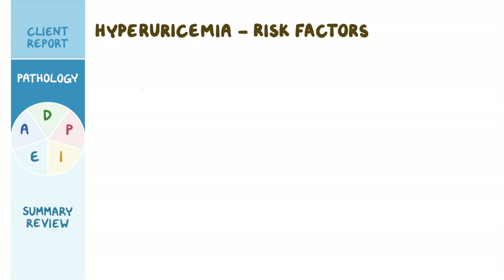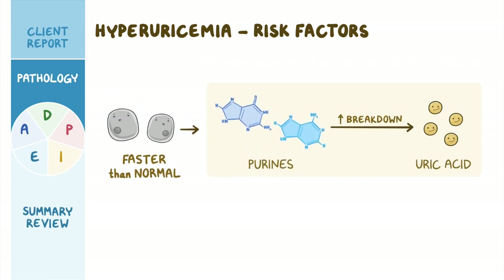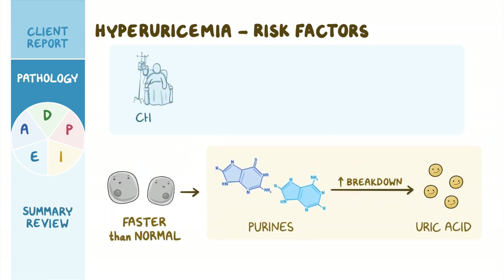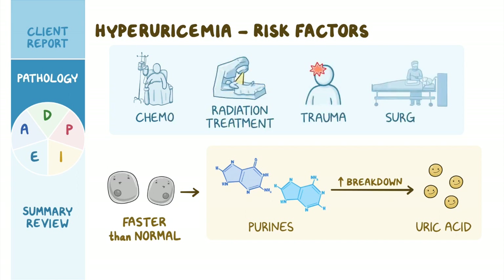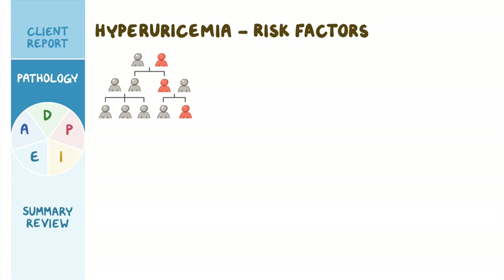Hyperuricemia can also result when cells die at a faster-than-normal rate, resulting in increased breakdown of purines into uric acid — for instance, as a result of chemotherapy or radiation treatment, as well as recent trauma or surgery. In addition, some individuals have a genetic predisposition to developing hyperuricemia, so an important risk factor is family history.